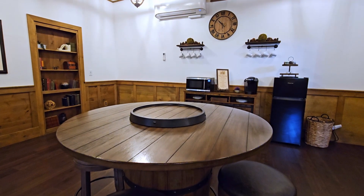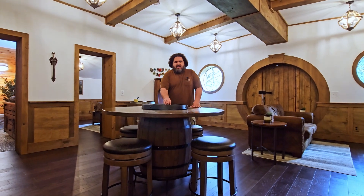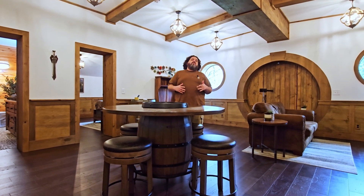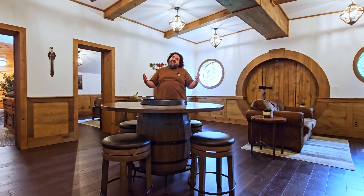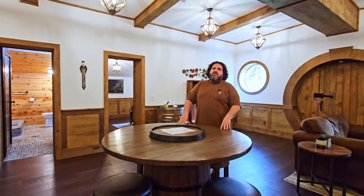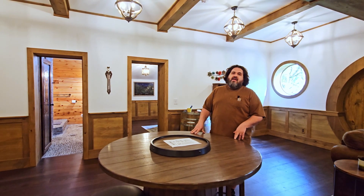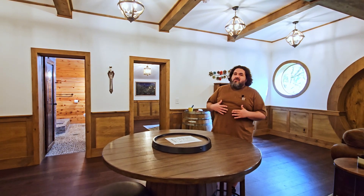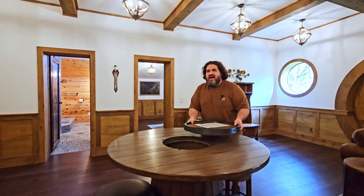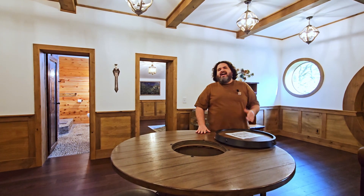Now let's talk about this table right here. As you can see, this table is a barrel on top with a lazy Susan that spins. You might think this was custom made or special order, but I just lucked out — I went to a furniture store and they had this table and I thought it would go perfectly. One of the things most people don't know about is that there's actually a hidden compartment under here with shelves. So one day, maybe I'll hide something in there.